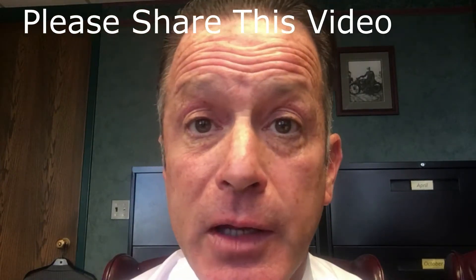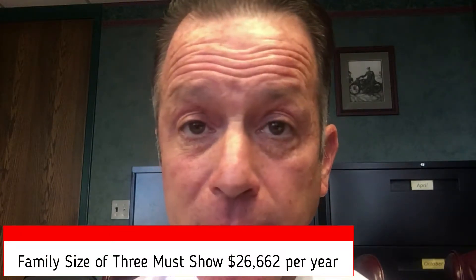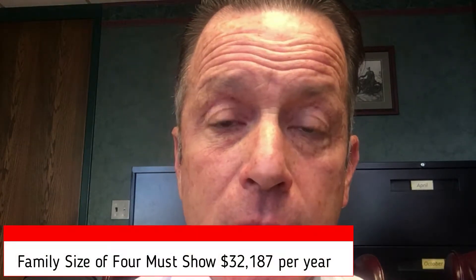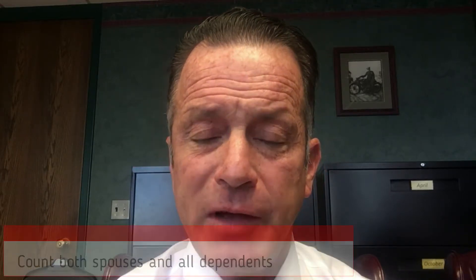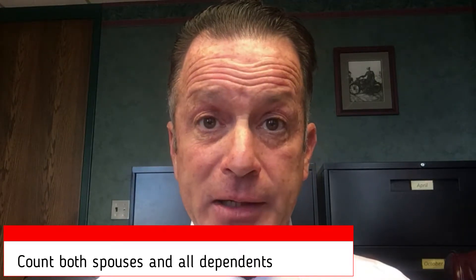For a family size of three — that is if one or the other spouse has a kid — the guideline amount is $26,662 per year. And for a family of four, the amount is $32,187 per year. If you've got a bigger family size, just give us a call and we'll help you calculate the minimum number. Family size is calculated by counting the citizen spouse, the alien spouse, and any dependents that either of them have. So if each of them has two kids, that would be a family size of six, and you need to call us or check the USCIS website for the amount of support that you need to be able to show.